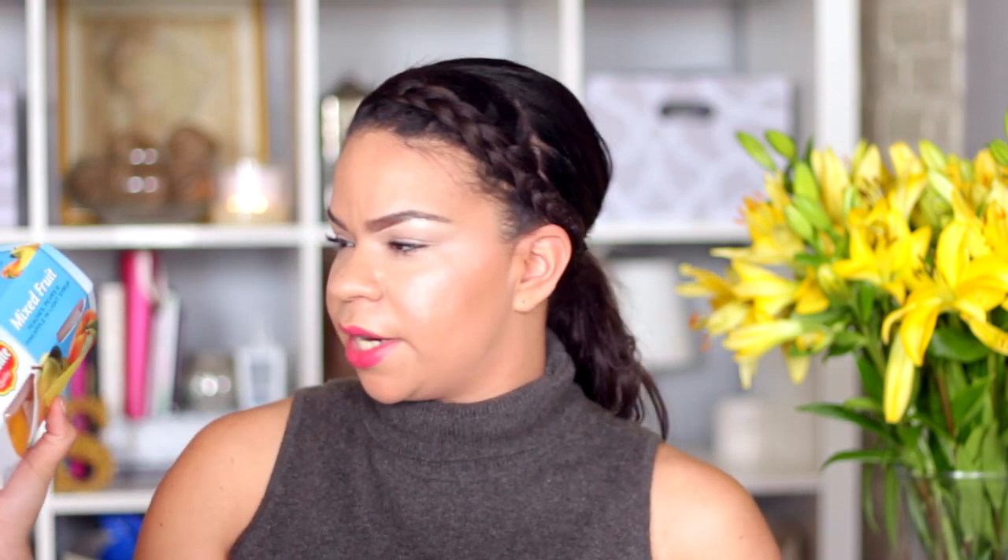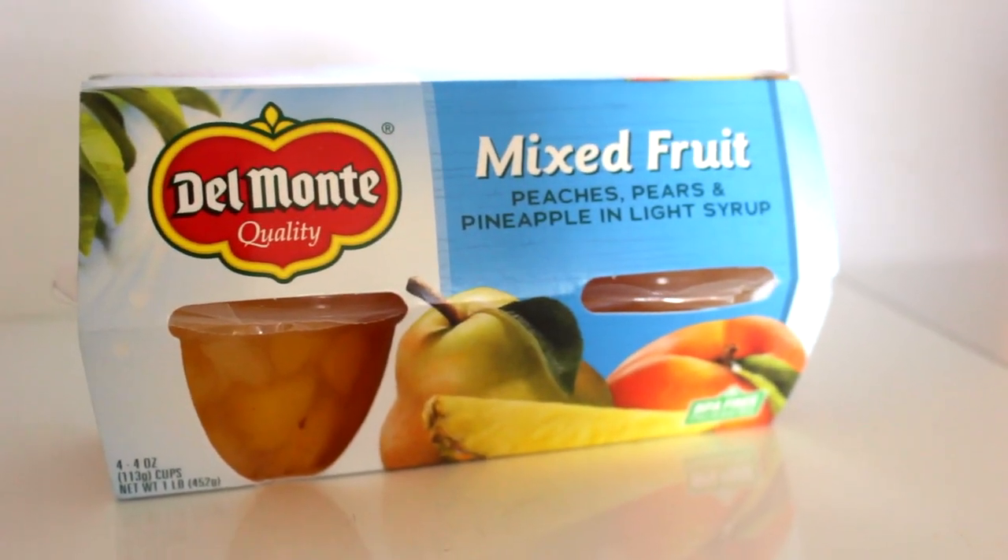I got these before — these are the Del Monte mixed fruit. I actually got the veggie and fruit before and my kids did not like that. I got the mango one and it was so gross I literally had to throw it away — it didn't even taste like mango. So I went back to Old Faithful, which is the mixed fruit with peaches, pears, and pineapple in light syrup. I like these, I know I like them, and the expiration date is December 5th, 2016.